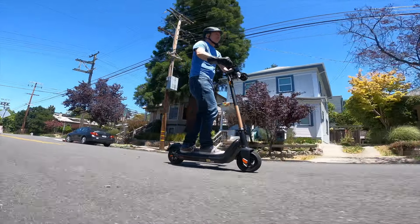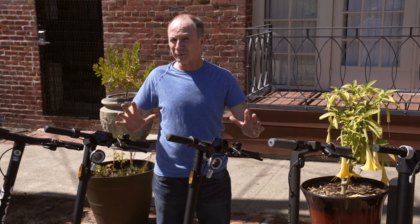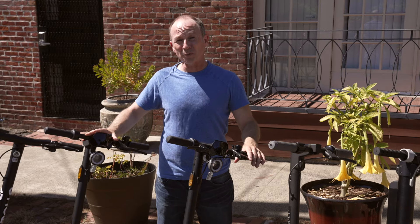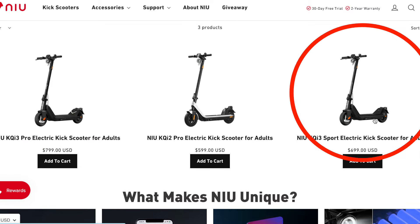We're not the first to review the KQi3 Pro, but we are the first ones with hands-on test data to compare every performance metric against identical tests for the 9bot Max, the KQi2 Pro, and a few other scooters. In the U.S., NIU sells two versions: the KQi3 Pro and KQi3 Sport.